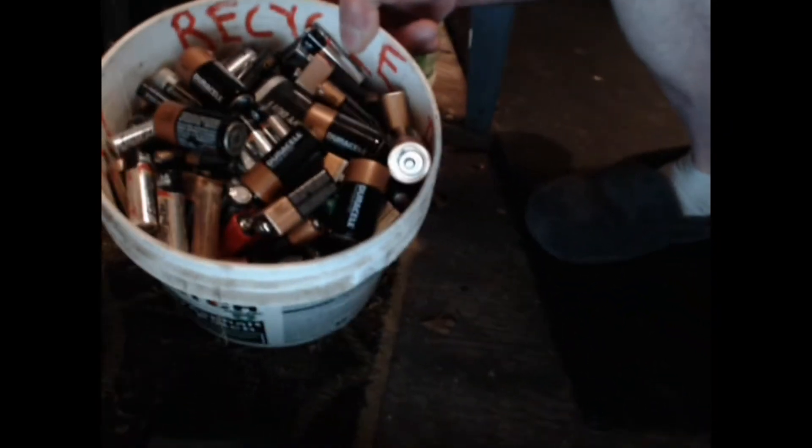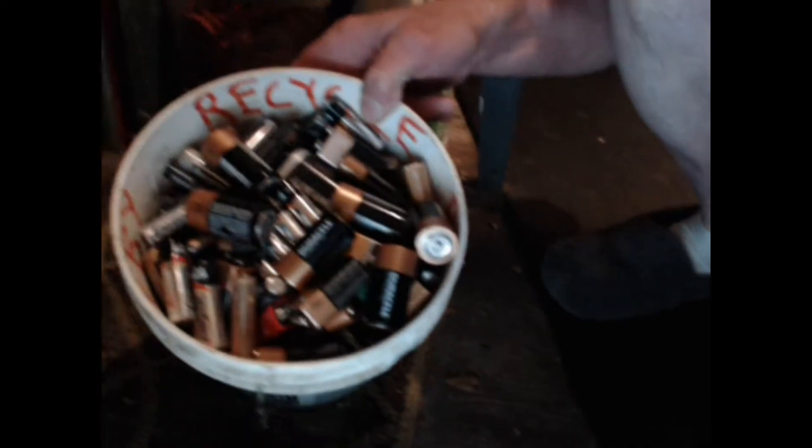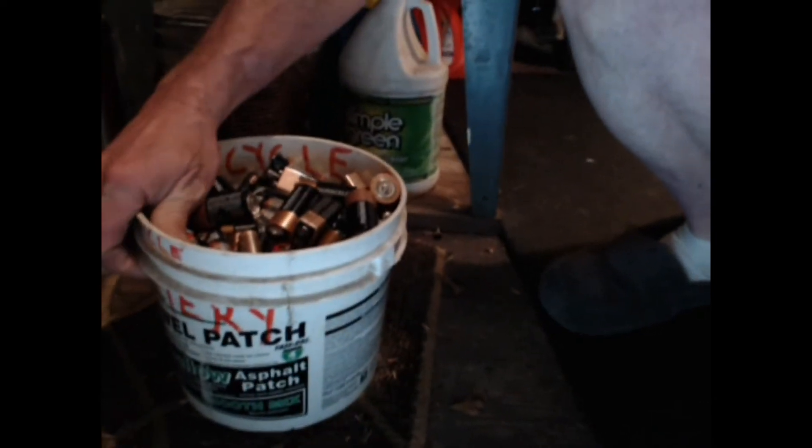— way above the federal limits as far as mercury neurotoxins. Here's the dead battery bucket — we recycle our batteries here. We take these to the municipal waste management facility. That's about 35 pounds of batteries right there. I do that about twice a year.